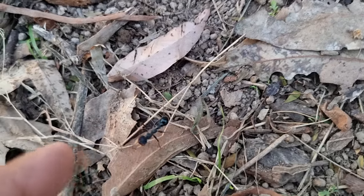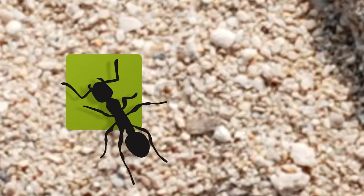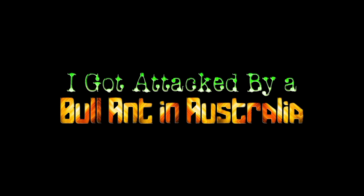Look at it opening its jaws. It totally sees me. Subscribe to my channel and hit the bell icon. Welcome to the AC family. Enjoy.